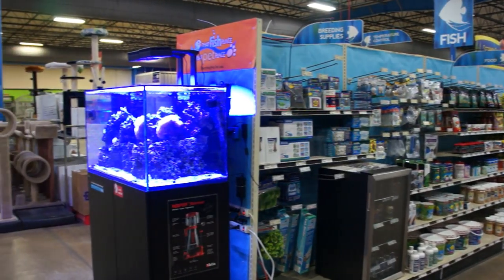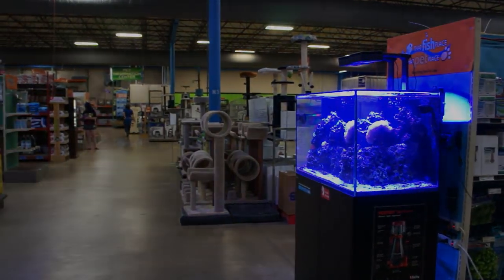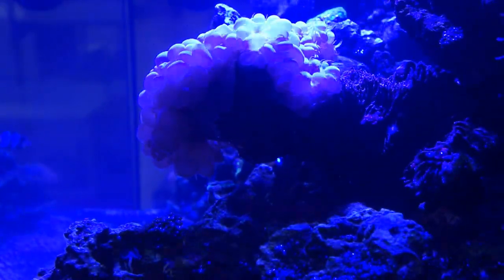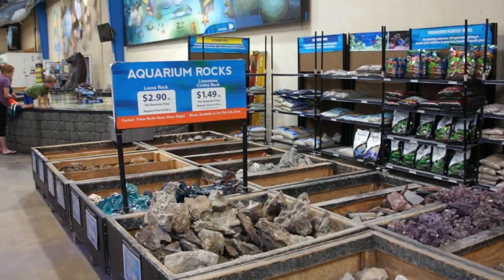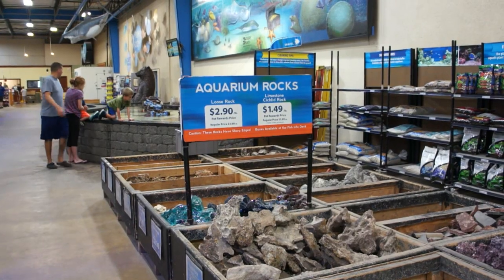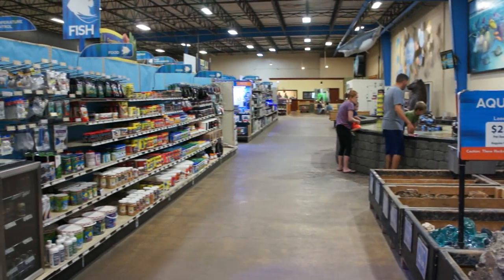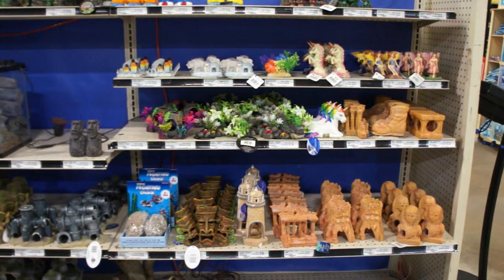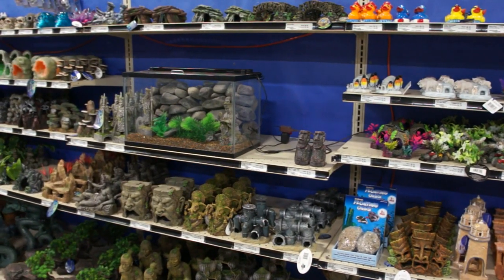Yet another cool display tank at that fish place. Let's take a closer look at this beautiful saltwater reef tank. Now to keep saltwater fish, you don't have to have a reef tank setup — you can simply get some rocks, some substrate, or even just regular decor. You have an unlimited resource at that fish place to decorate your tank any way that you see fit, with a wide selection of decoration that will make even the pickiest hobbyist happy.